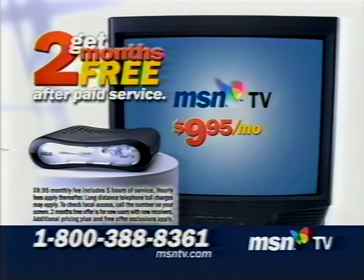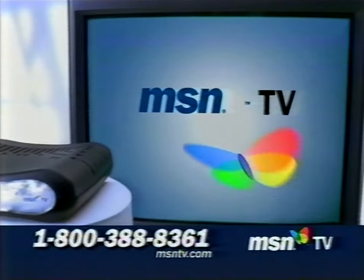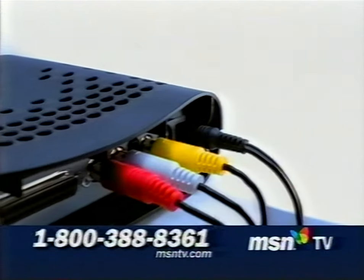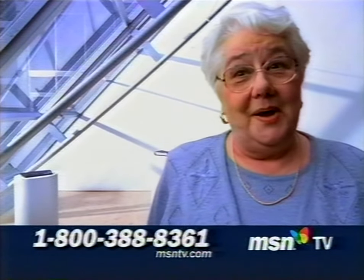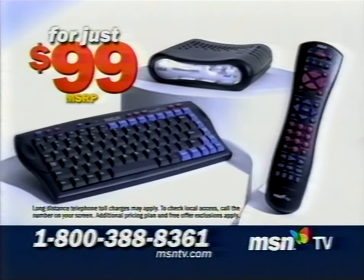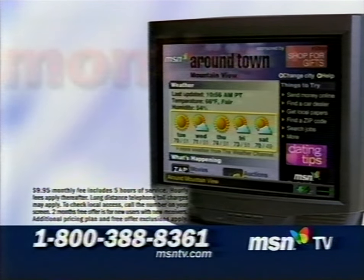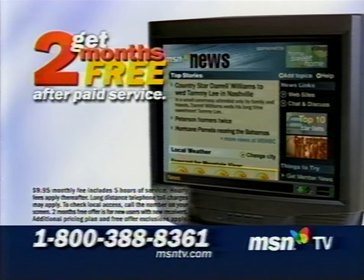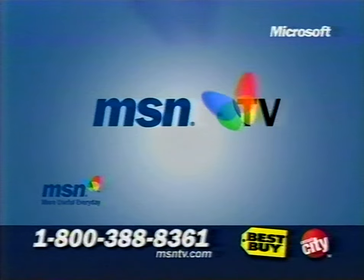To check local access, call 800-388-8361. This is my real estate guy. Golf instructor. Library. The MSN TV service is the affordable alternative for internet and e-mail. It's easy to set up, easy to use. This is a no-brainer. The MSN TV internet receiver with wireless keyboard, universal remote, and connection kit is just $99. Monthly service starts as low as $9.95. Call now and get two months of internet service free after paid service. Call 800-388-8361. This is my MSN TV service. Make it yours. MSN TV service — easy to use, affordable to own.